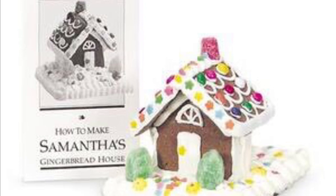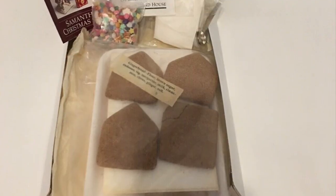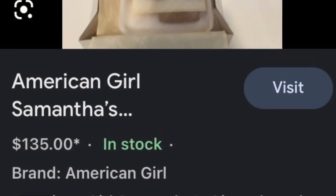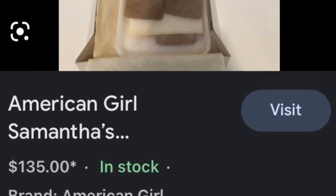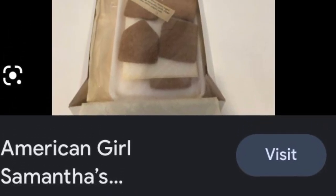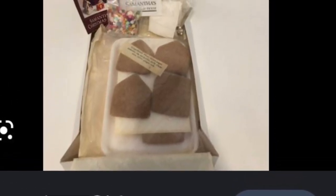This set is crazy to me. It is a real gingerbread house that is doll size that you could make and buy. This is Samantha's real gingerbread house set, and I did read her book over Christmas break this year, and the gingerbread house was a big part of it, so I am glad that it is a set, but the fact that it is in plastic or wood and that it is real is insane.